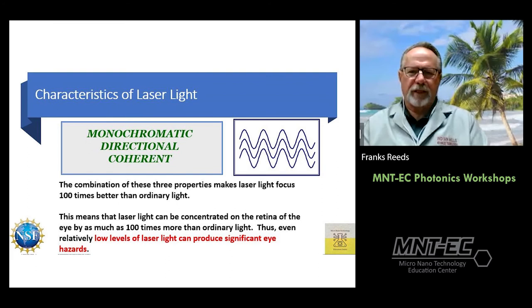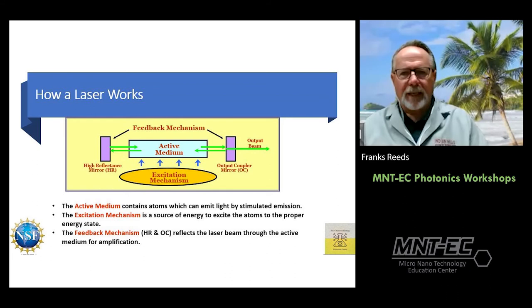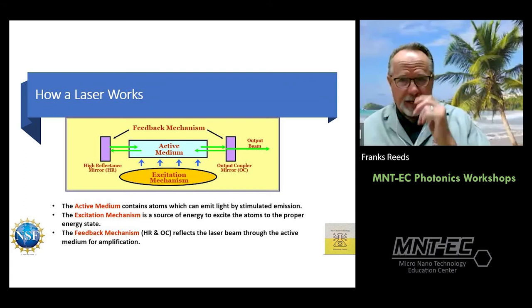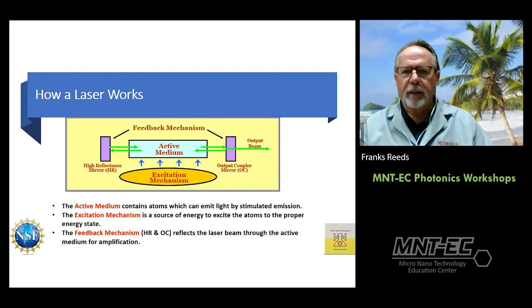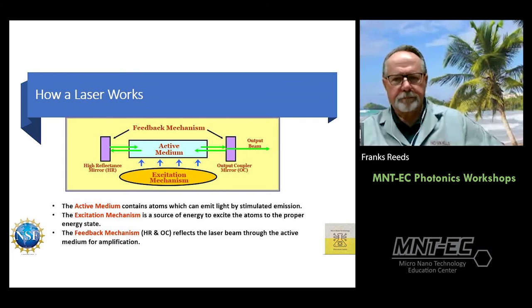Lasers are used for LASIK and cataract eye surgery — when done correctly, the focused energy is beneficial. Here's how a laser works simply: you need an excitation mechanism — electricity or other light — an active medium such as helium-neon gas or an Nd:YAG solid state crystal, and two mirrors: a high-reflective mirror (essentially 100% reflective) and an output coupler mirror (95–98% reflective). The mirrors keep photons along the optical axis, producing the output beam.